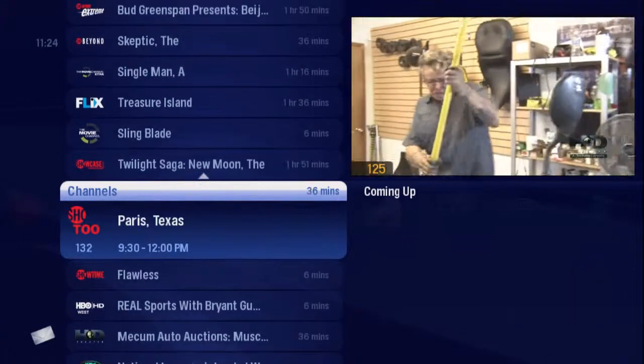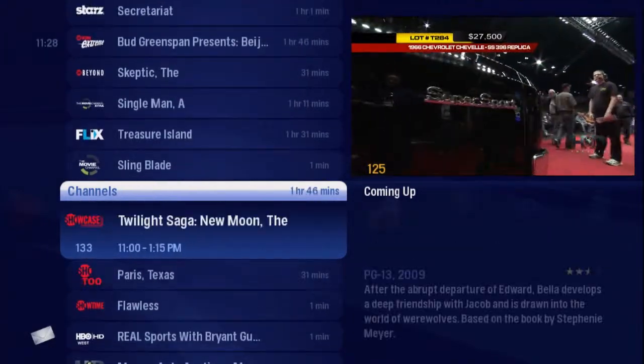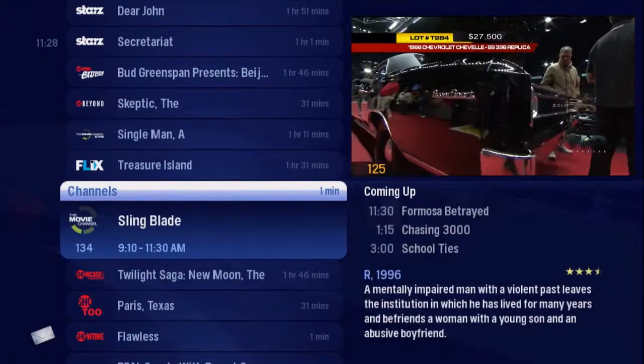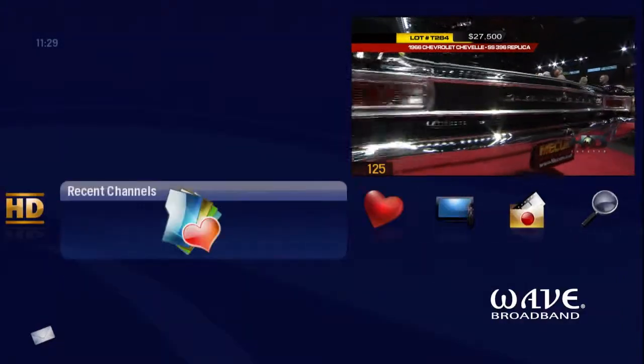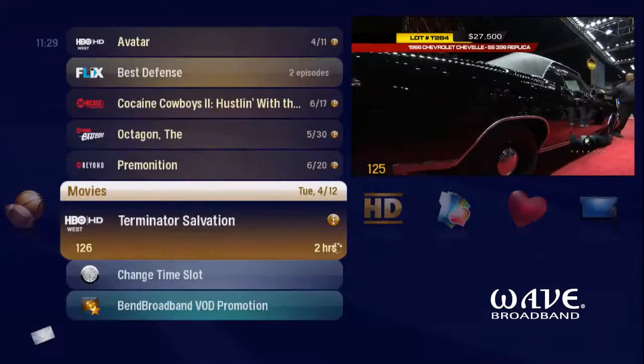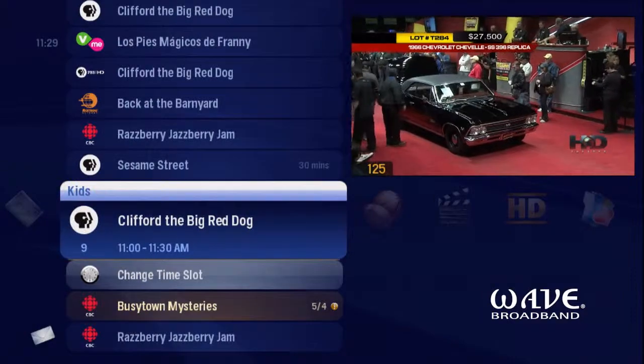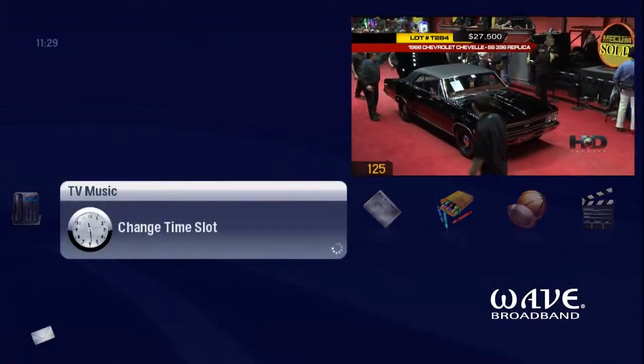Now browse through channels, or if you want to look for a particular type of show, arrow left to the menu's genre filters: HDTV, movies, sports, kids, news, or TV music.